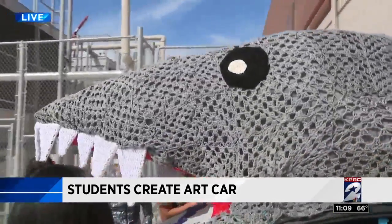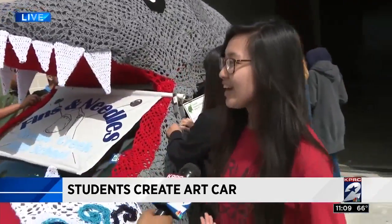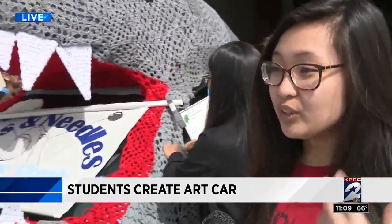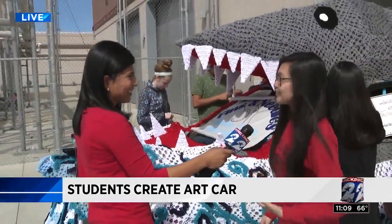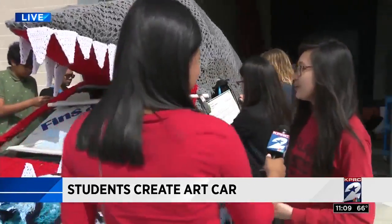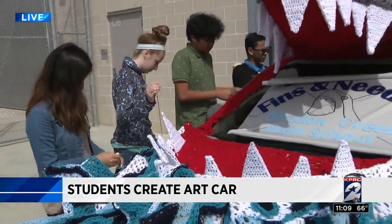What has this taught you? It just taught me that, this might be a cliche, but the things that you just imagine doing, you could actually do them. Because, as I said earlier, it was just a rough sketch. And it's not just our school, but the whole surrounding schools together worked on this art car.